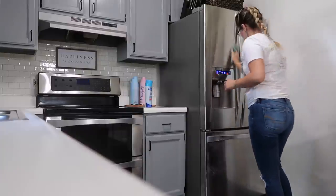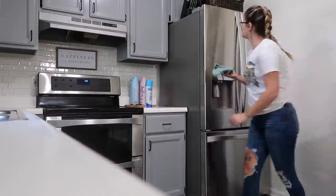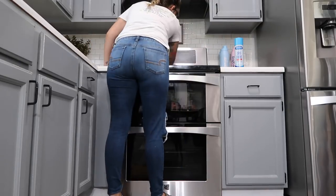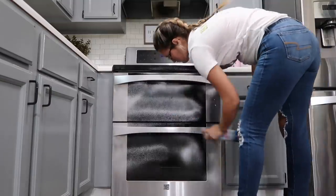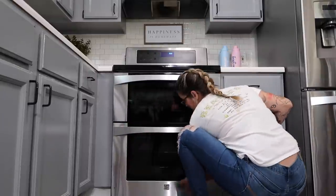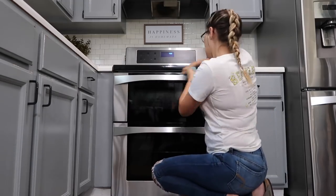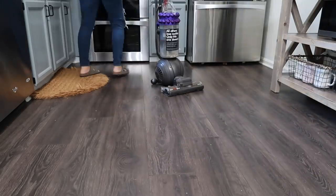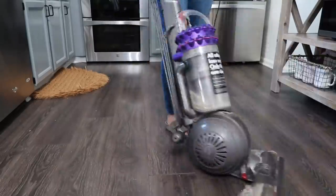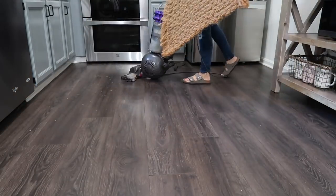Do you do it all in one day where you take down all of the old stuff, clean everything, and then put up all of the new? Or do you spread it out over a couple of days or weeks? I know that everybody is so different when it comes to homemaking and decorating, and there really is no one right way to do it. I'm just curious how many of you are like me and need that instant gratification, versus how many of you like to take it slow and really enjoy the process.